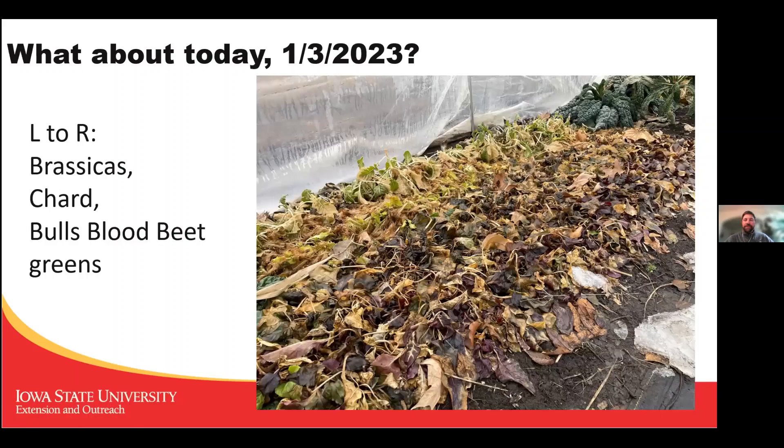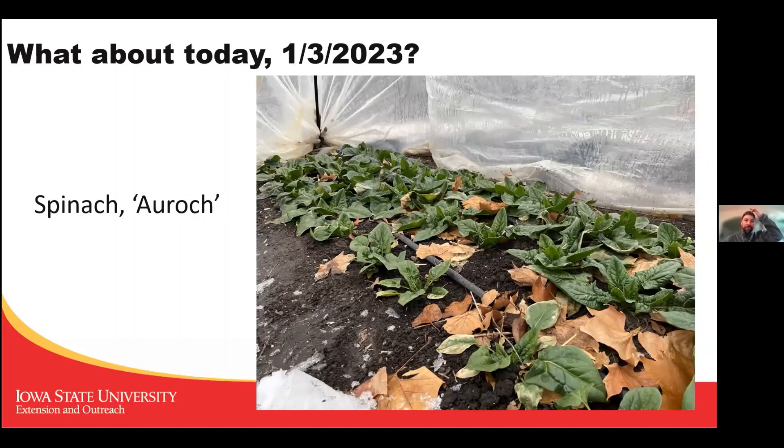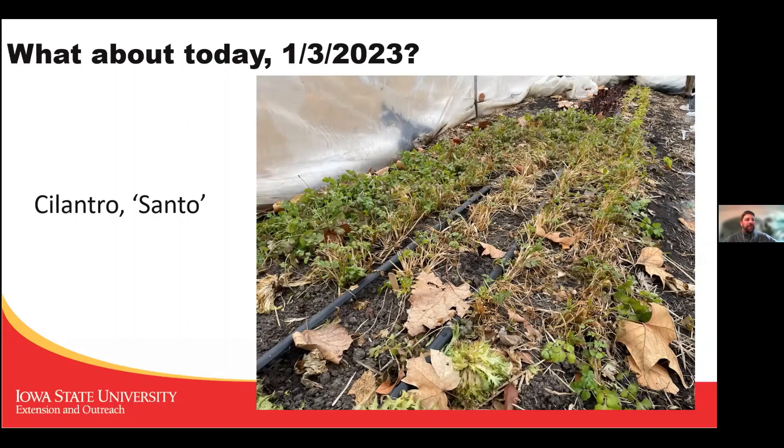These are some of the worst — I let these crops get very big, and small baby plants survive better than large leaves, so these ones didn't survive as well. They're alive but will take a lot of cleanup. Spinach is the most reliable — Corvair is a good variety, Auroc is one I'm trying this year that's more upright and doing pretty well. Baby leaf salads took hits. Dill is not looking great.